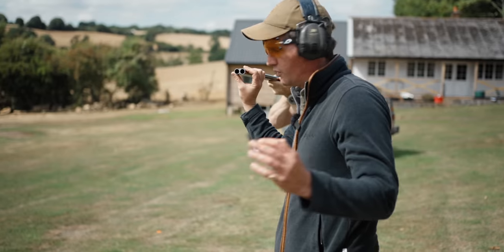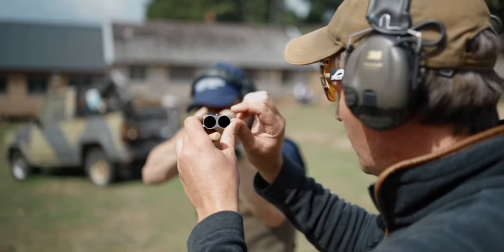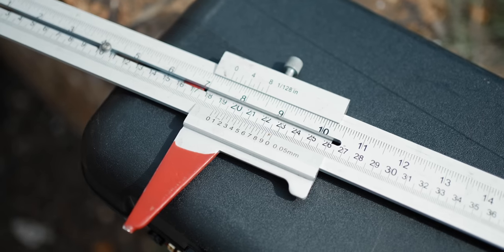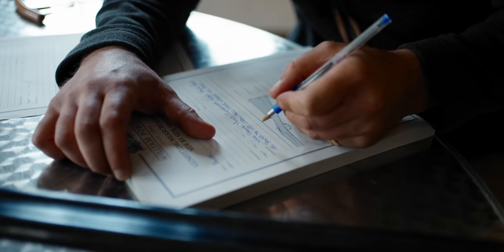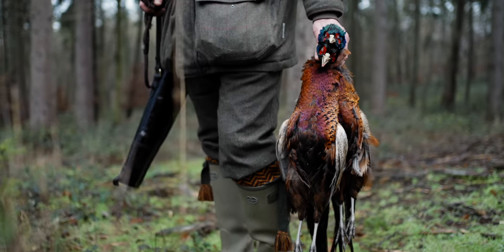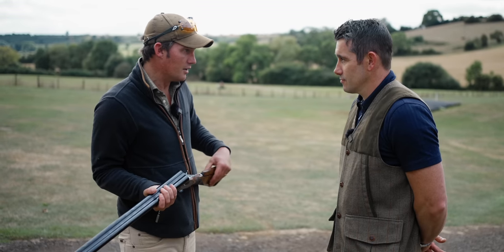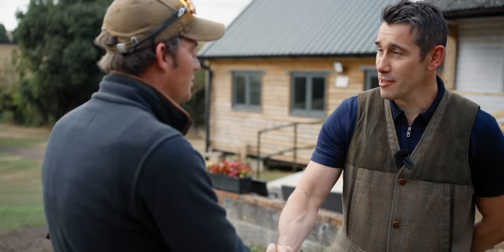Tom confirms the result: Andy's eye is perfectly centred, dead centre at the breech. A couple of minor technique issues have been ironed out — minor things that can become major problems come the shooting season. Andy's set of measurements will be sent to the gunsmith for the Sovereign on its way. Andy says he really enjoyed the process.